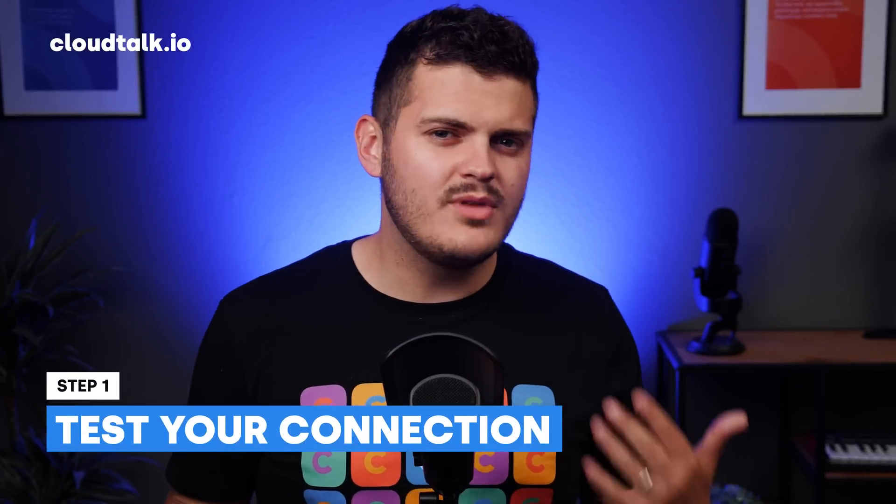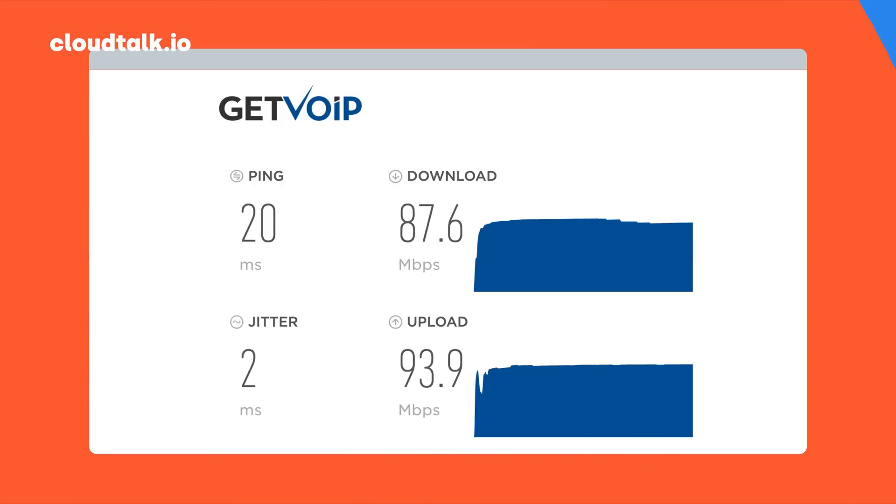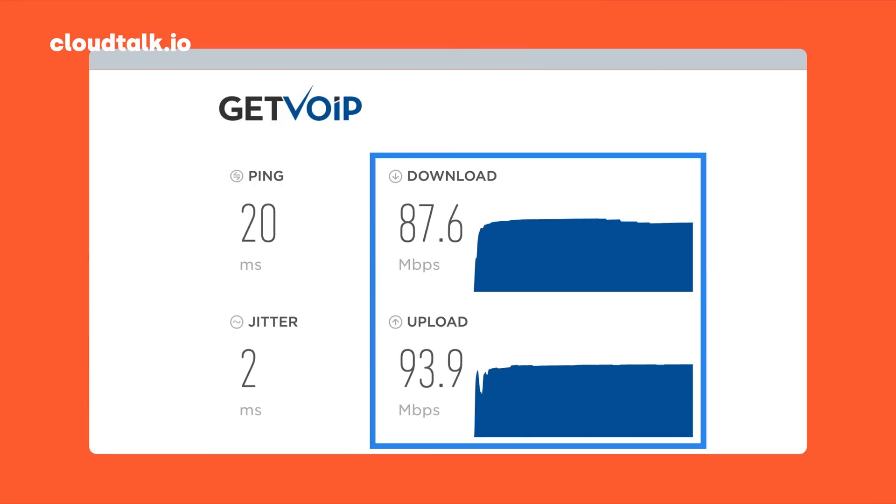Say you like the sound of that and would like a VoIP number too — how can you get one? One of VoIP numbers' downsides is that they need a pretty powerful connection to work properly. So make sure you can run VoIP before choosing a provider. Regarding bandwidth, generally speaking, you need at least 1 megabit per second for every 10 concurrent calls.